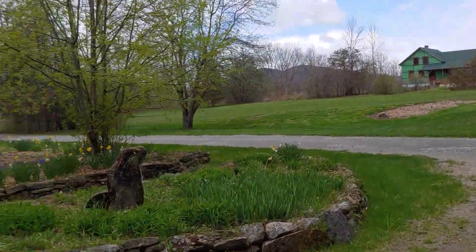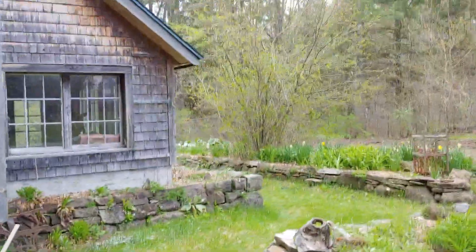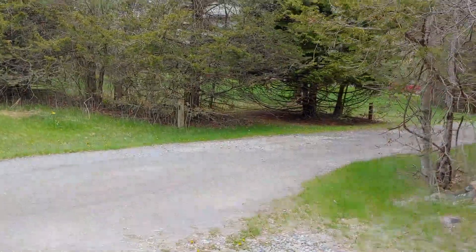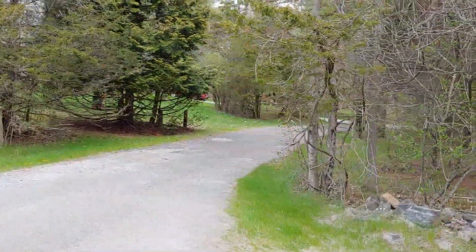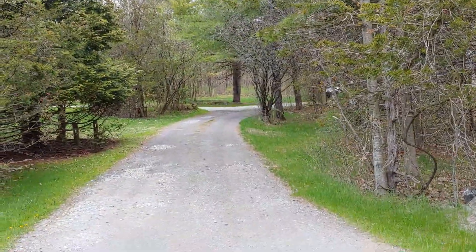I'm just going to say thank you for viewing this beautiful property. I hope that this entices you to come and take a look for yourself. Thank you, and have a great day.